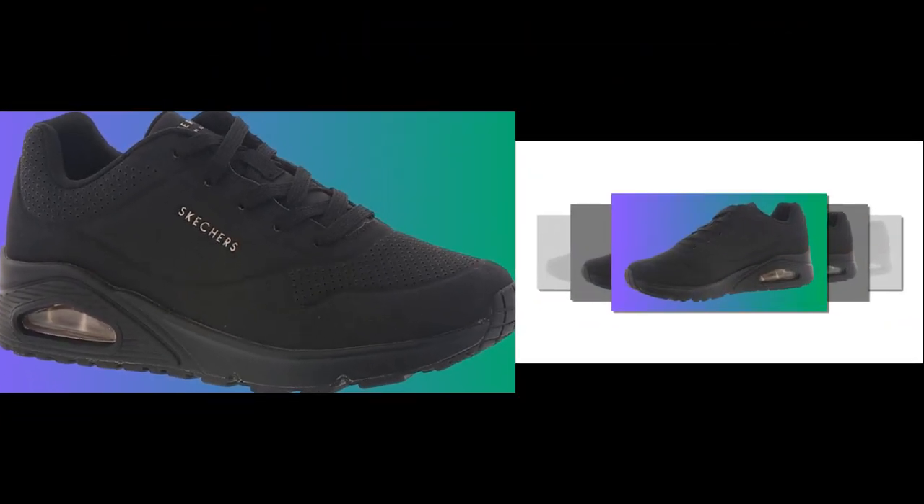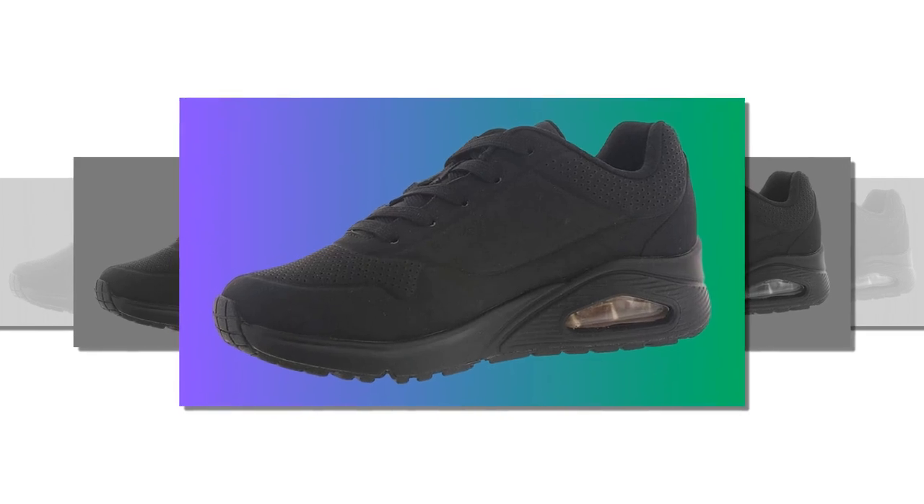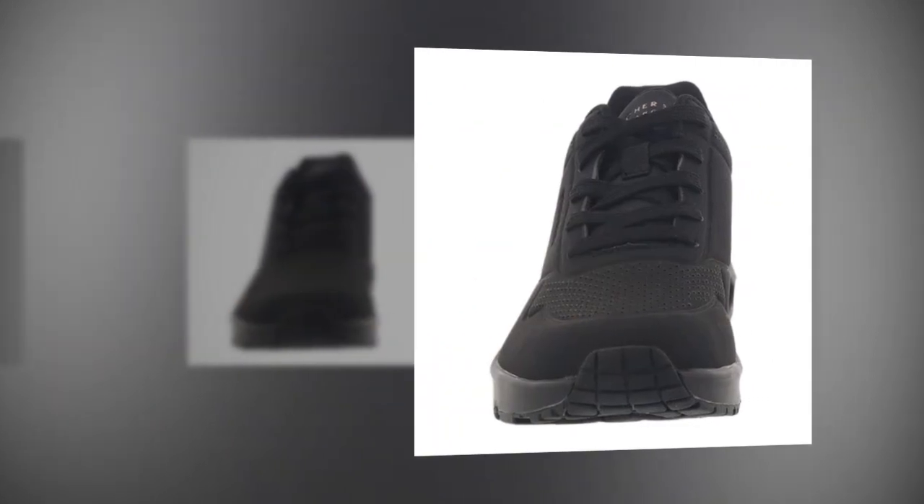One more thing — maintaining these shoes is super easy. They're made from a synthetic DuraBuck material, which makes them very easy to clean. Simply wipe them down with a damp cloth and they'll look as good as new.